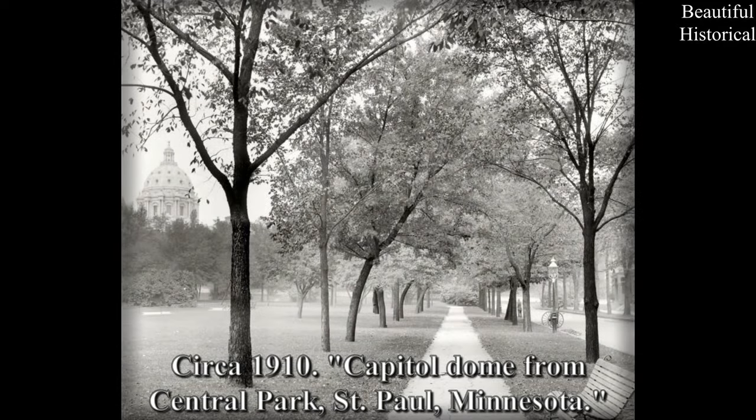Circa 1910 — Capital Dome from Central Park, St. Paul, Minnesota.